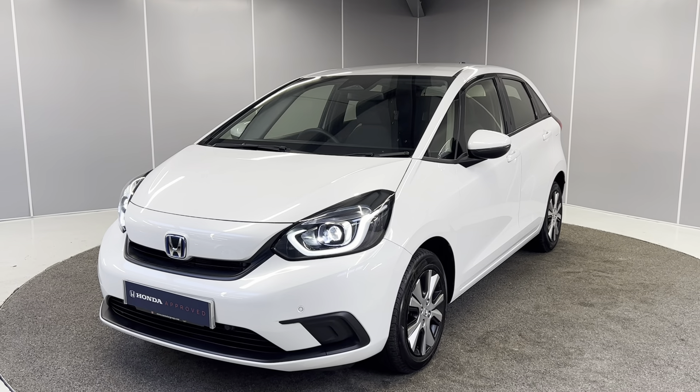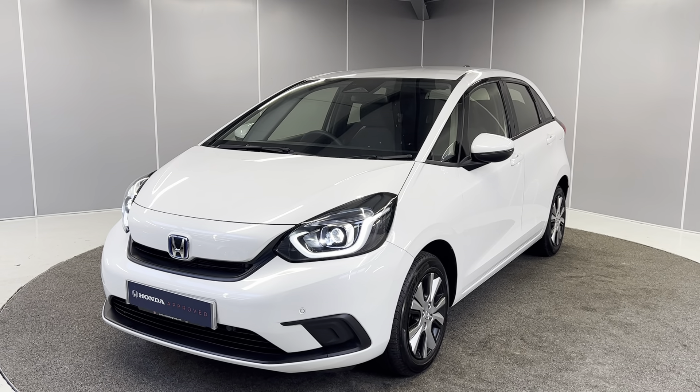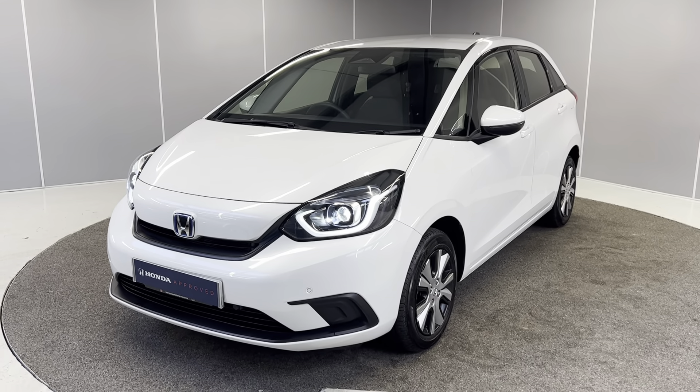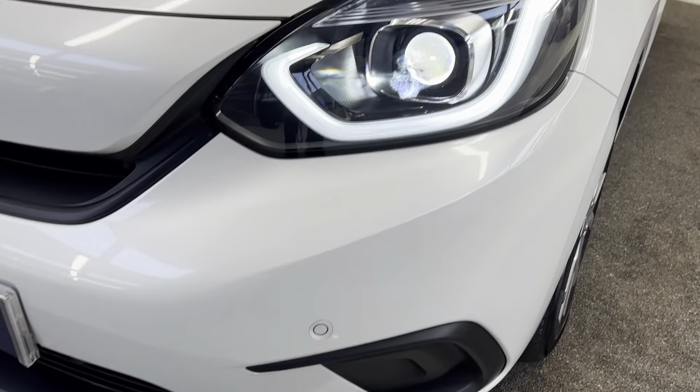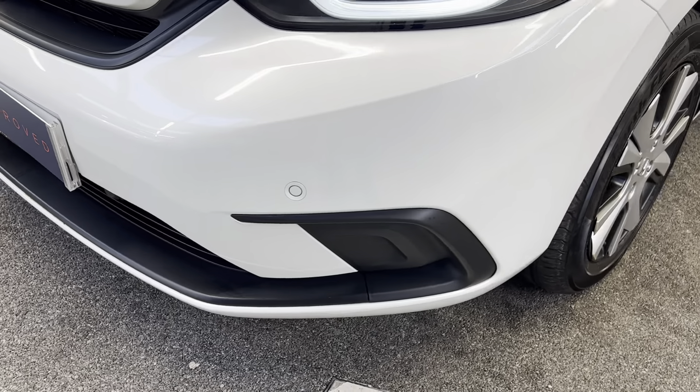I'm just going to be giving you a quick walk-around video showing you the car from a couple of different angles and pointing out some features as we go around it. To start off with, we've got the full LED headlights at the front. You've also got your front parking sensors and nice black styling.